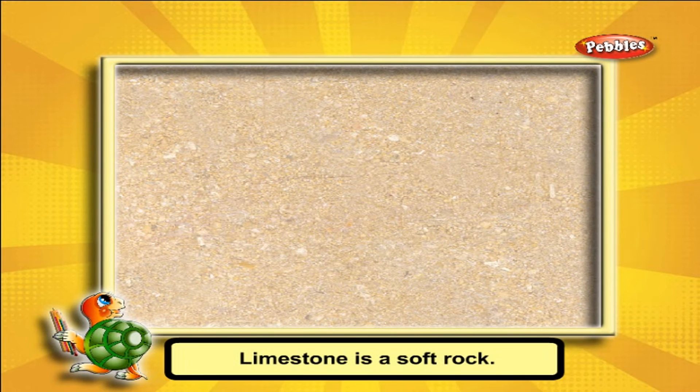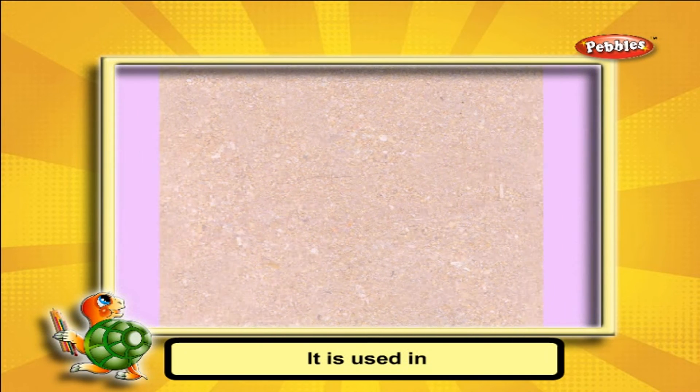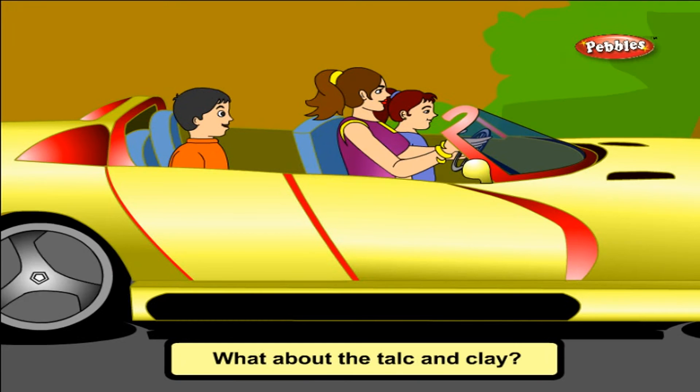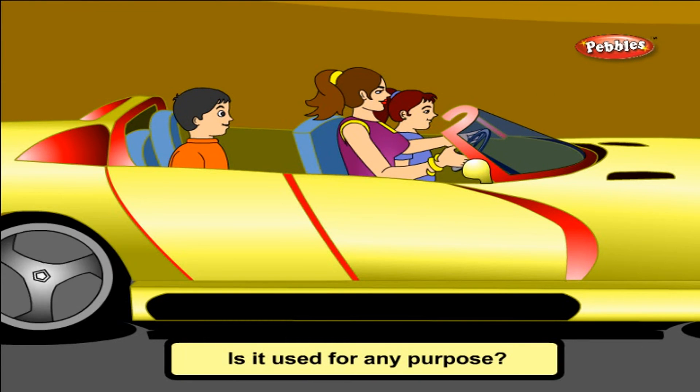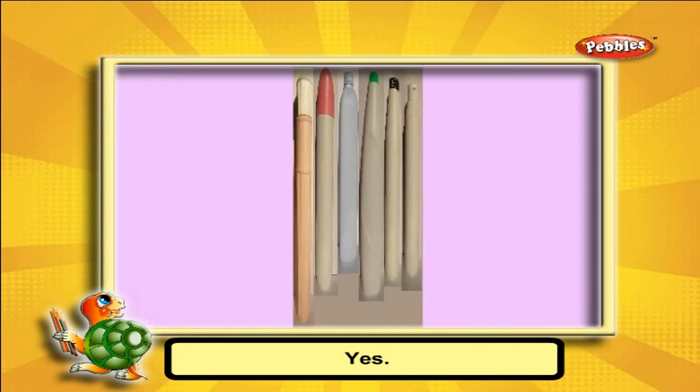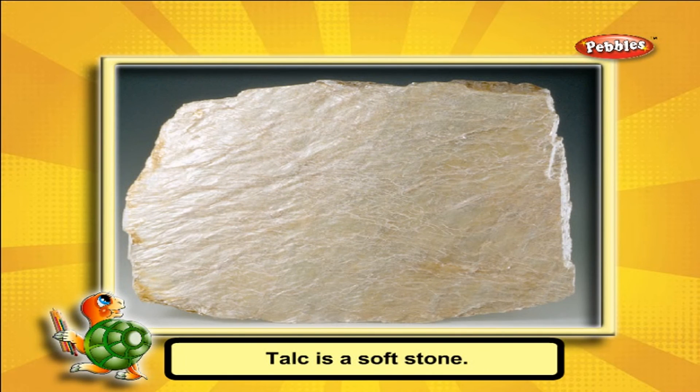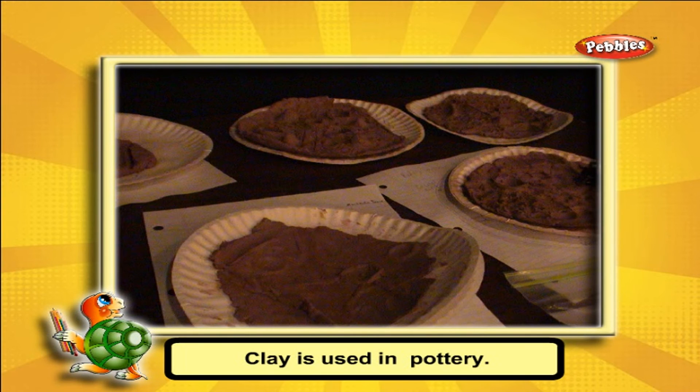Limestone is a soft rock. It is used in the manufacturing of cement. We get talcum powder from talc. Talc is a soft stone. Clay is used in pottery.